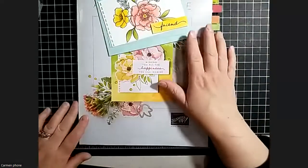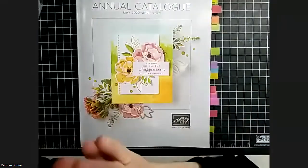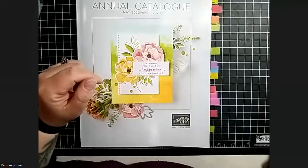Do you want to take a look at the foil paper? Oh, that's pretty! It is really pretty. It looks like it's about the same thickness as regular DSP - it is only one sided, but it is very pretty. Definitely going to have to get that.